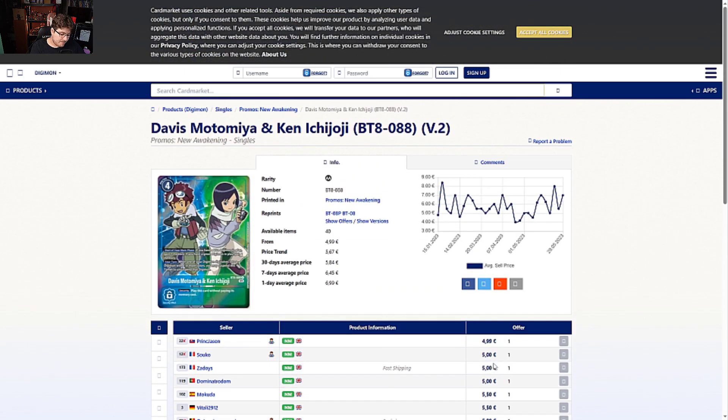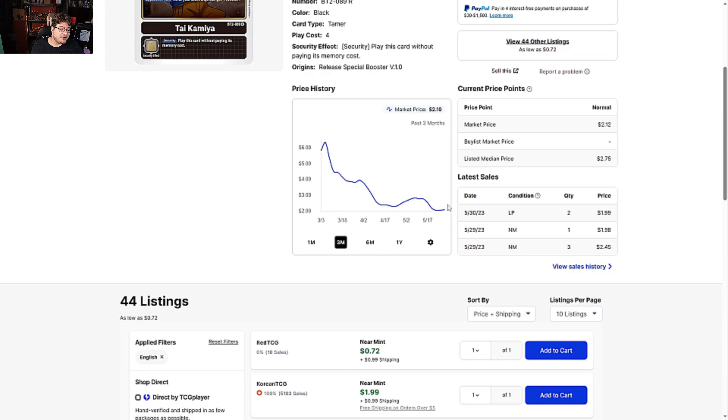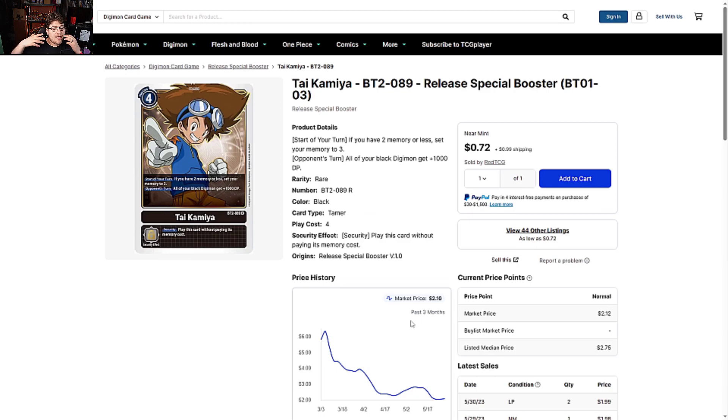Tai Kamiya from Release Special Booster is definitely holding its price range in the two dollar range. If you guys have this original set and have extra rares, it's worth moving for two bucks — not a bad deal. You get some decent value, and if you ever found this in the wild it would basically guarantee you half your money back from the pack. Not terrible.